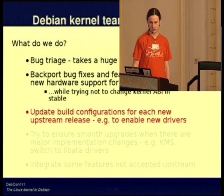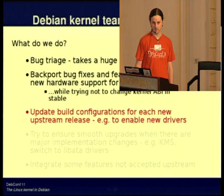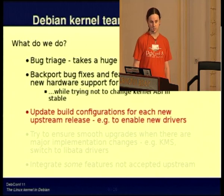For every new upstream release we need to look again at the build configuration. There are a huge number of build options for the kernel to enable drivers, file systems, and other features. Sometimes these get reorganized and renamed between releases, and if we're not careful we drop a driver, which is not very nice.